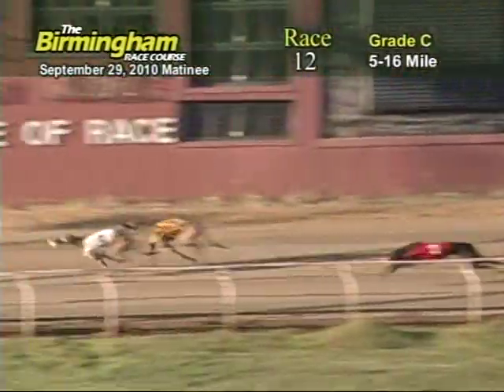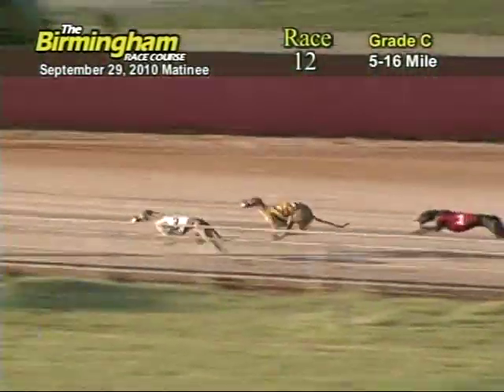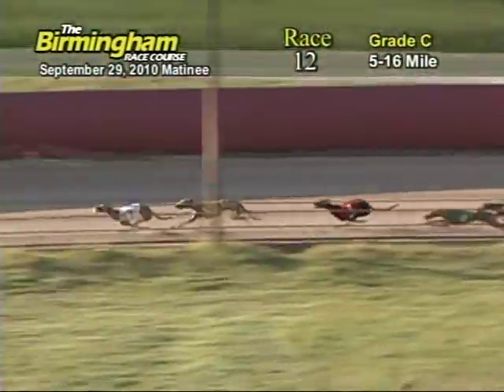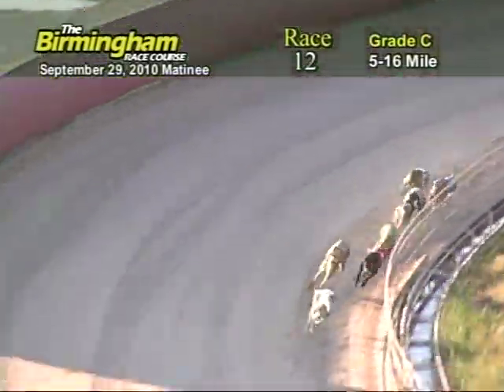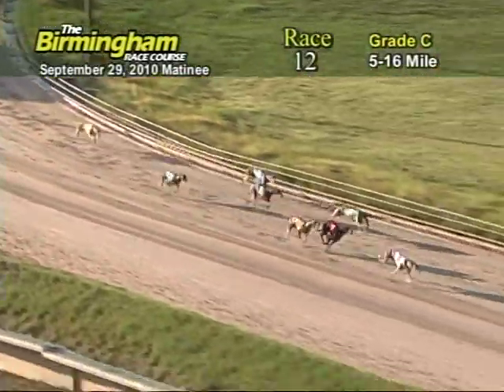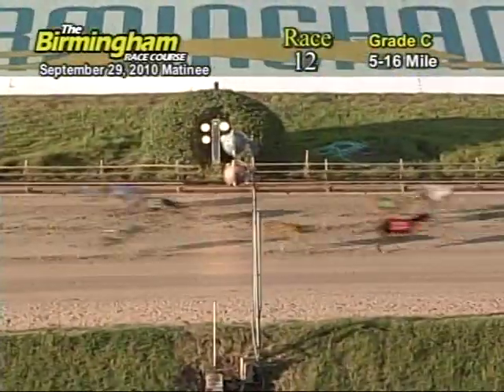As they go down the back stretch, number 3 has the lead from the 8, 1, 7, 4, 5, 2, and 6. Entering the final turn, number 3 has the lead from the 8, 1, 4, and 5. Now as they head down the home stretch, number 3 has the lead from the 1. Now as they go into the wire, it's going to be 3, 1, 4, and 8.